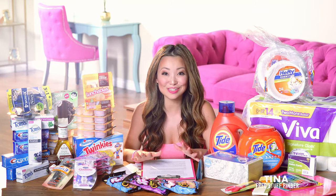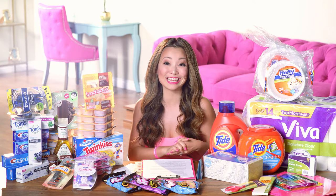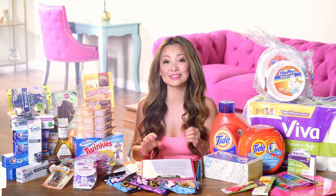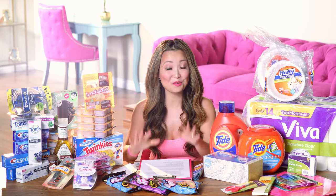Hey guys, welcome back to another shopping video. In this video we're gonna talk about the top 20 deals you can score this week — there are actually a few more than 20 that I snuck in. We'll cover Office Depot, Target, and Walgreens, including some freebies and things you can get for super cheap. These videos are great for those new to couponing or anyone who just wants to save a few dollars every week.